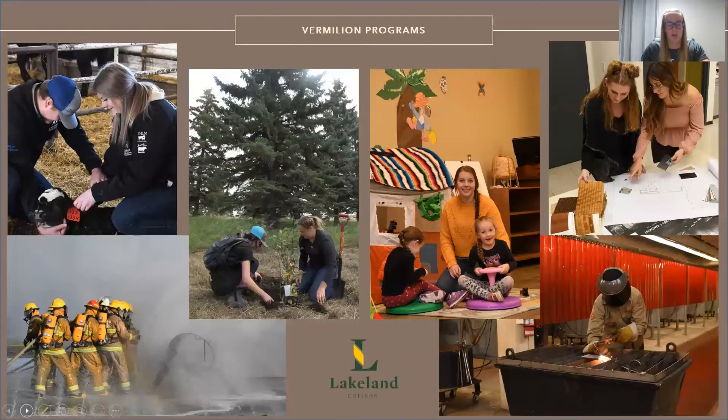Here, students gain the knowledge and practical hands-on learning to put their skills into real-world practice. They're able to learn on our 3,000-acre student-managed farm, our state-of-the-art emergency training center, our 24-7 access interior design studio, our trade center shops, and our on-campus daycare facilities. Beyond the classroom, students learn either through outdoor lab classes or practicum placements within their field. This allows students to be confident in their applied skills as well as contributing to networking opportunities within the industry they've chosen.